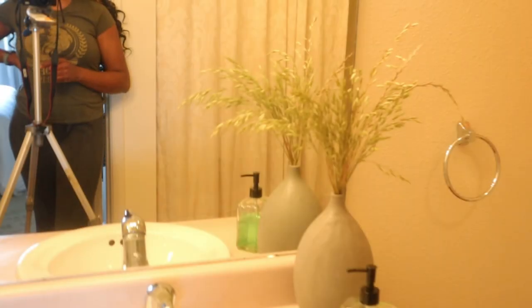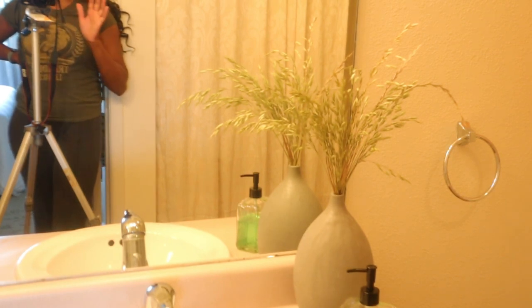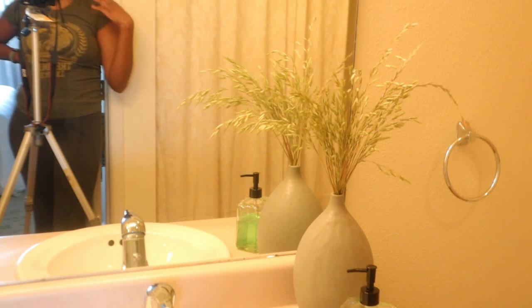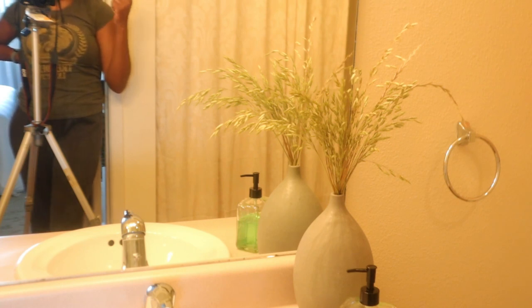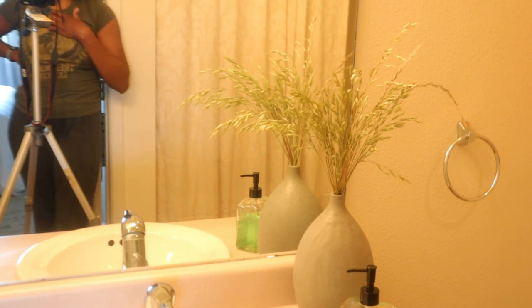Now, you can put plants in your bathroom if you have windows, but because we don't have that luxury, I decided to opt for the next best thing — using things like dried branches and grass or florals. I think they make a really huge difference and they look just as luxurious. The space is really starting to come together, and I can't wait to just finish it off.